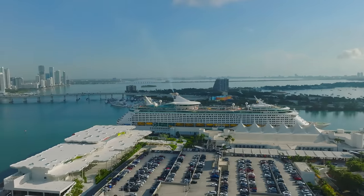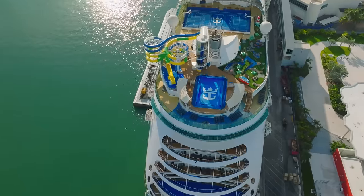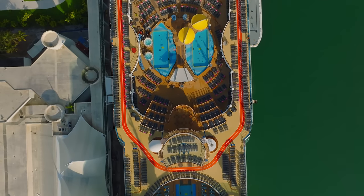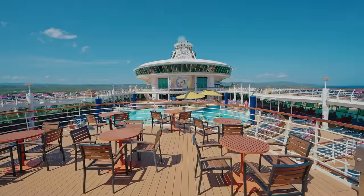Well ahoy there cruisers and welcome on board the recently refurbished Explorer of the Seas. She's had lots of new things added to her so let's take you on a full walkthrough tour of this Royal Caribbean ship.